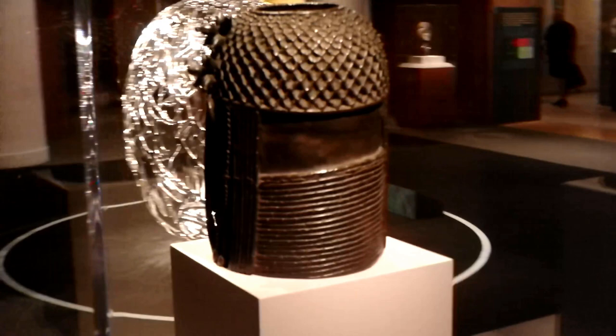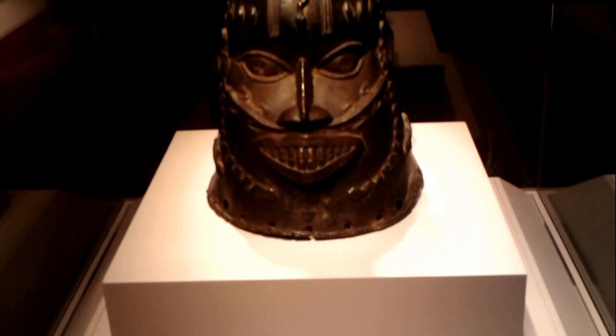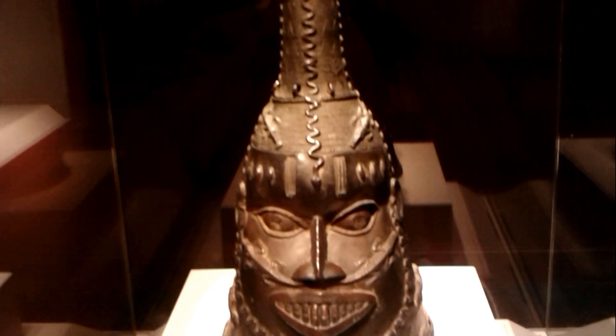The Benin brass heads of this later period can be distinguished from the earlier heads by a number of features, one notable example being the much larger coral bead necklace. Coral was important because it was believed that it made the Oba's words come to fruition. What you see here is a Benin mask. It is worn in the Odudua masking ceremony, which grants the Oba protection, as well as commemorates the founding of the kingdom. The mask may embody an Osa priest, and also Uen, one of the state gods who is concerned with the rains, the sun, air, and the fertility of land.